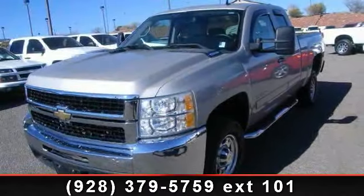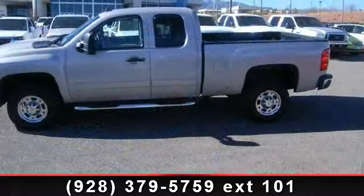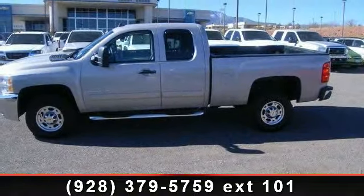Imagine yourself in this 2008 Chevrolet Silverado 2500 HD. If you are looking for a first-rate auto, this one could be yours today.